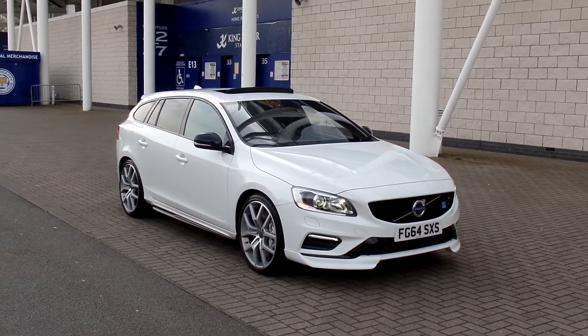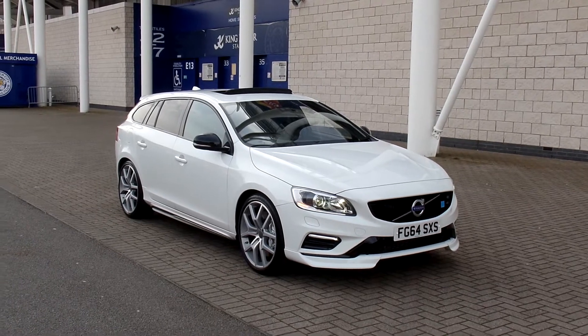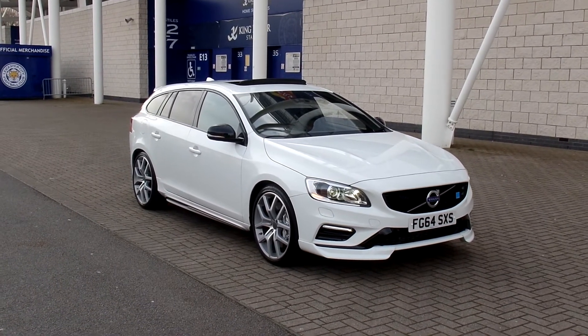You can purchase this car online today by clicking the reserve online button to the right of this video. Thanks for stopping by at Sturges.